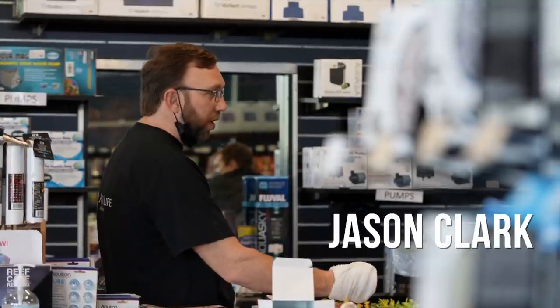My name is Jason Clark. I'm the store manager here at AquaLife Aquarium in Rockland. Nice to meet you, Jason. Thanks for having us. So let's start from the beginning — how did you get into fish keeping?